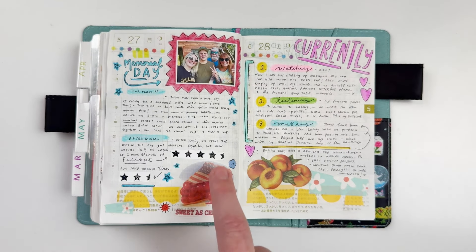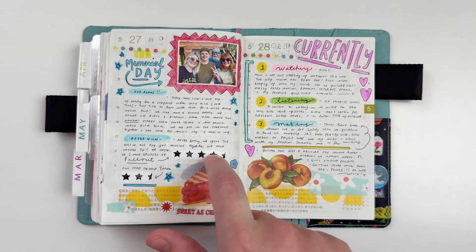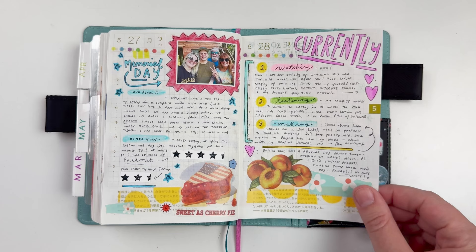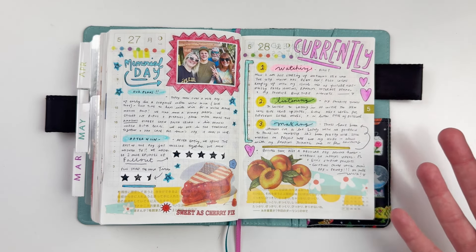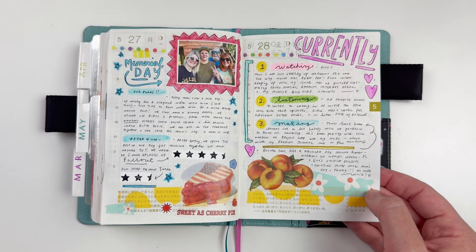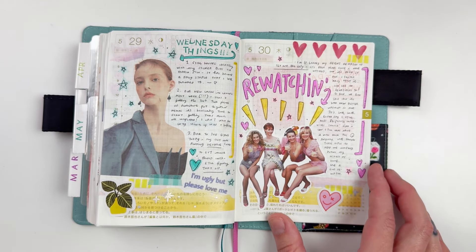We had Memorial Day — I love that I had an American flag sticker there. Me and Will watched a lot of Fallout with my star rating, and we also tried the show Tires but didn't really love it. For an empty day I did a 'currently' list of what I was watching, listening to, and making, then added small journaling at the bottom. For Wednesday I just did a numbered one-two-three type journaling to jot things down easily.